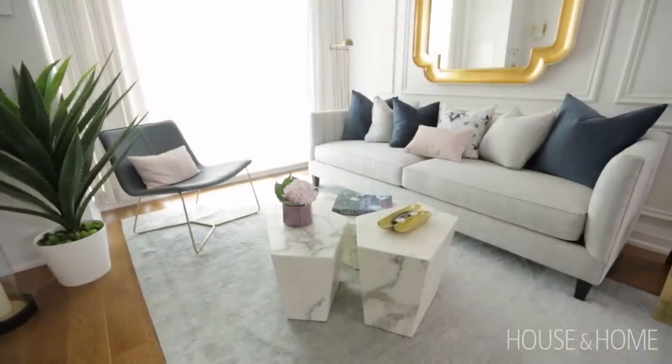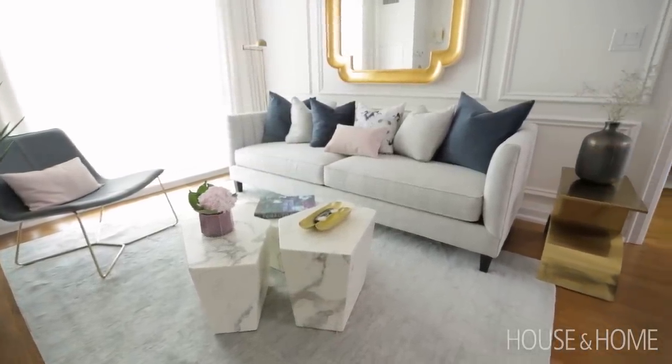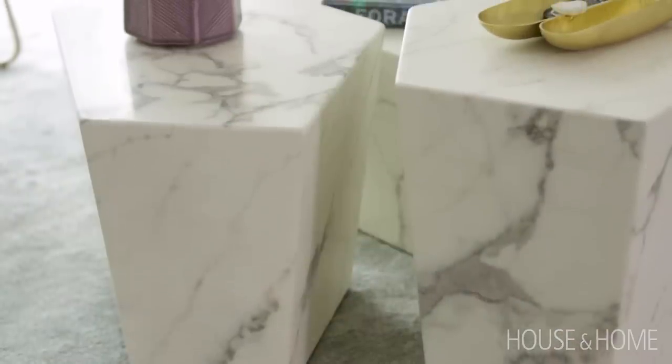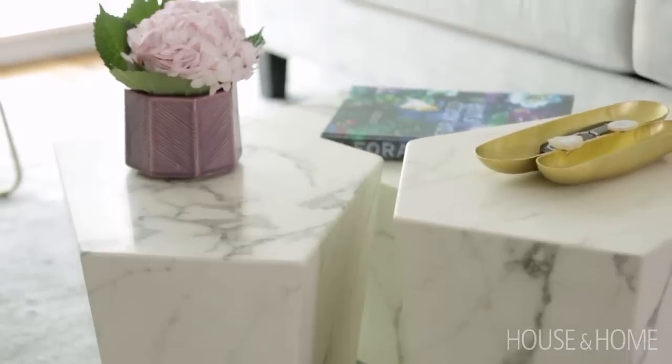We chose beautiful, luxurious furniture that also offers ample seating. This lovely channeled sofa and these pebble geometric-shaped marble tables can be pulled and used as additional seating if required.